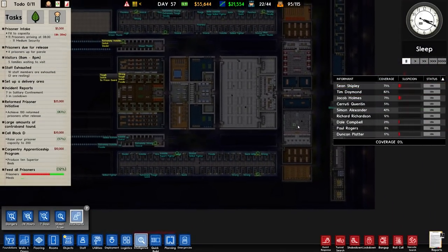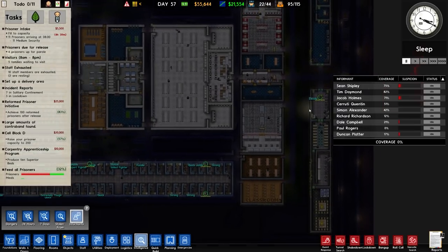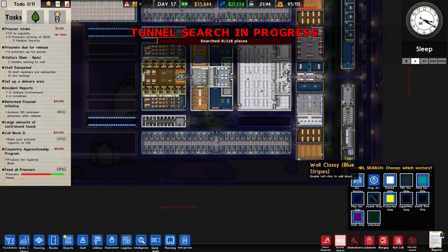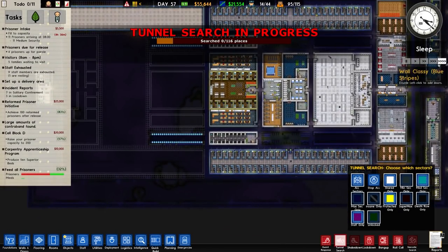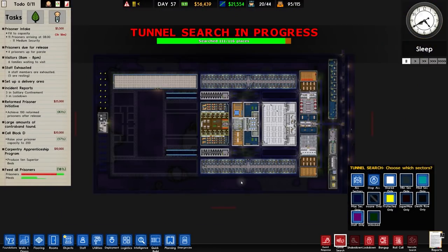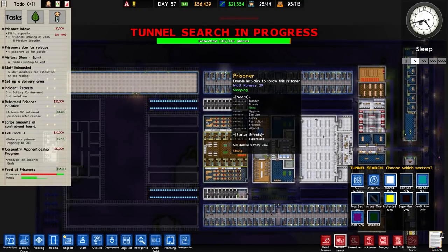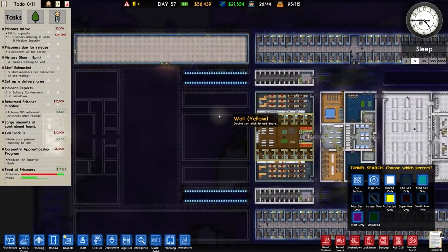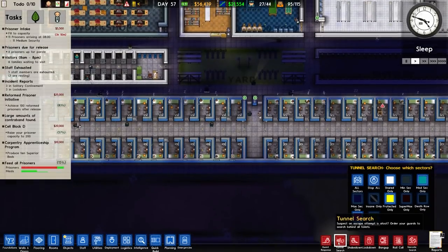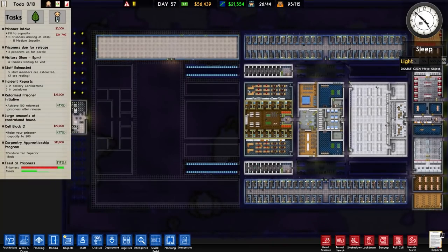The best action is a tunnel search, which I was going to do at the start and completely forgot about. A quick aside — the neighbour's cat wandered into the house and stole some ham. Anyway, back to the game: we just finished the tunnel search and didn't find anything. But I still think there's something untoward going on — we'll see about that later.